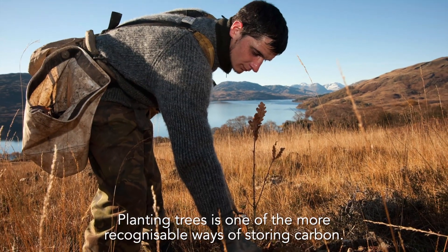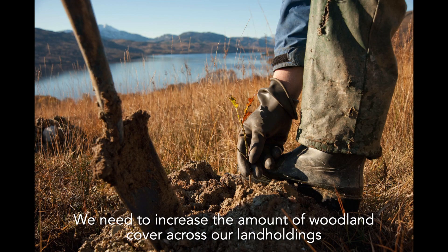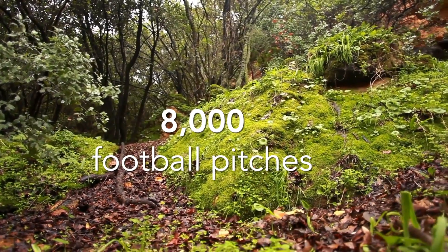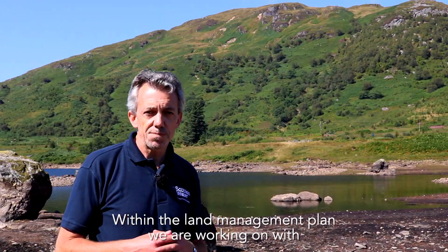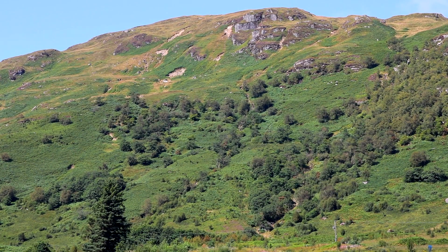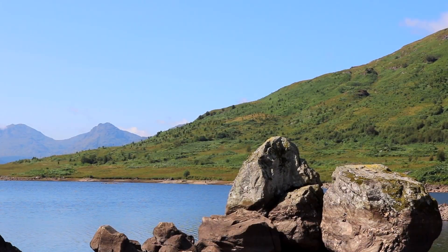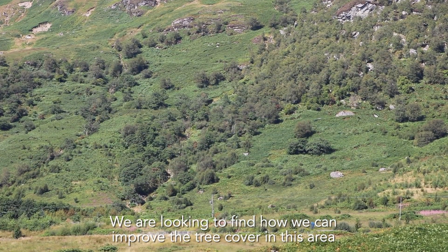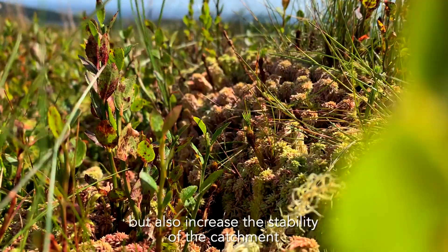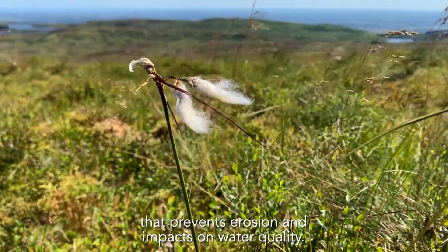Planting trees is one of the more recognizable ways of storing carbon. We need to increase woodland cover across our land holdings by over 5,000 hectares — or 8,000 football pitches — over the next 20 years. Within the land management plan we're working on with Forestry and Land Scotland, we're looking at areas such as this, which as you can see have a relatively low level of mature trees. We're looking at how we can improve tree cover to store carbon, increase biodiversity, and improve the stability of the catchment to prevent erosion and impacts on water quality.